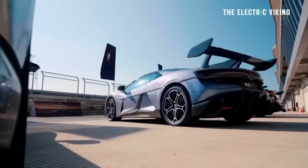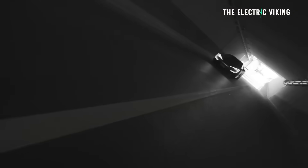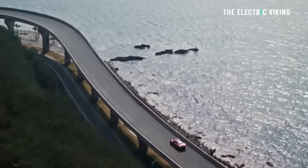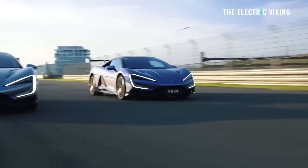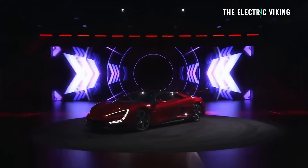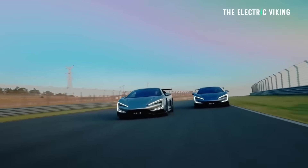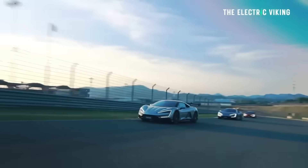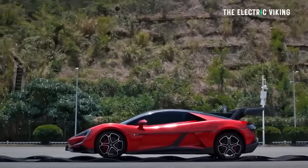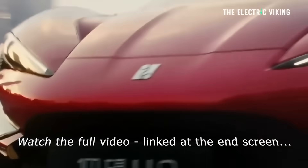BYD has revealed their supercar — the Yangwang U9 — with 3,020 horsepower. This thing would be monstrously fast but also monstrously scary, because it's also monstrously heavy at two and a half thousand kilograms — more than 5,500 pounds — with 3,020 horsepower. Recently in China, journalists and media have been saying these power wars are getting a bit out of control and a bit dangerous.